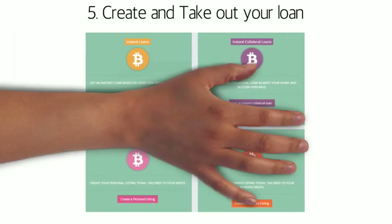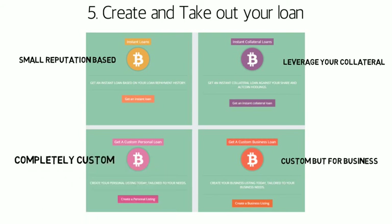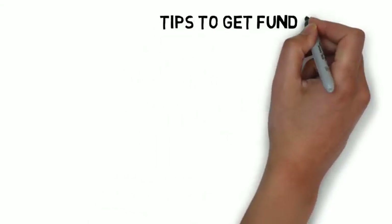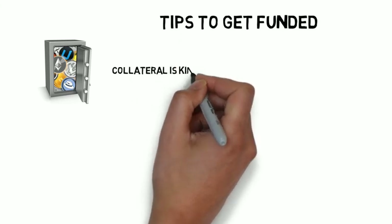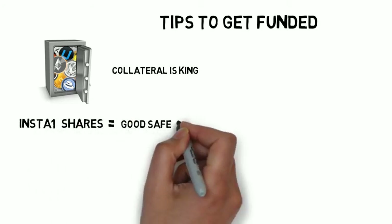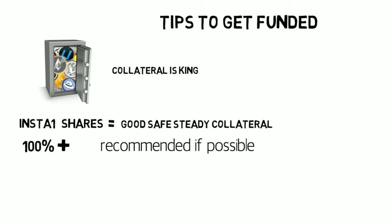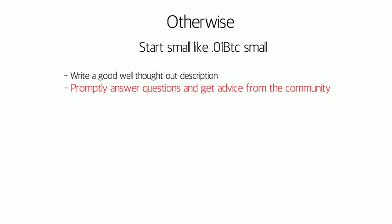Now it's time to actually create your listing and take out a Bitcoin loan. At Btcpop, there are multiple ways to borrow Bitcoin. Custom personal loans are the most popular and probably what a beginner would use. The number one tip is that collateral is king at Btcpop. Collateral is peer-to-peer shares or altcoins that are locked away until the loan is repaid. Peer-to-peer lending is quite risky, so lenders want collateral to back up investments until solid reputations are built, much like fiat banks. 100% collateral or more is recommended for your first or early loans. Otherwise, start small — like really small, like .01 Bitcoin small. You won't get funded and you'll likely get discouraged if you start too high.